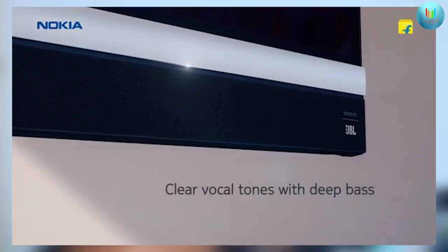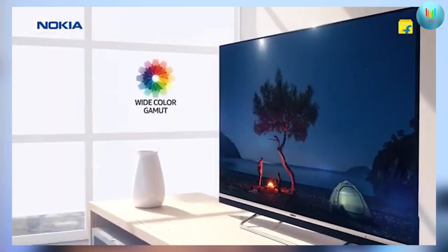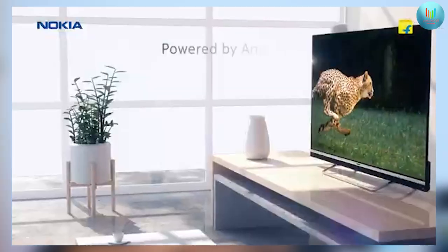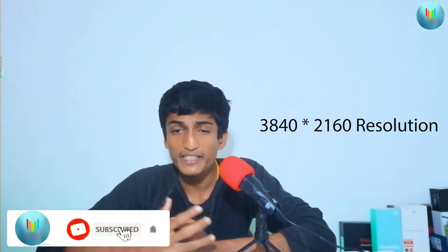This Nokia Smart TV can be used with a surround sound system. It delivers super picture quality and a pure display experience, with a resolution of up to 3840 x 2160 pixels.